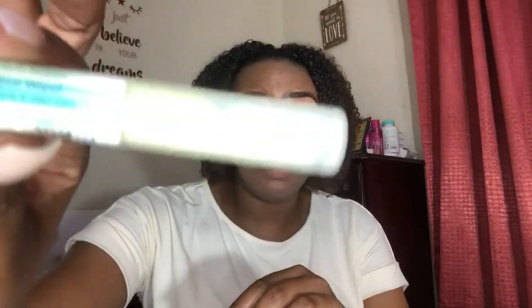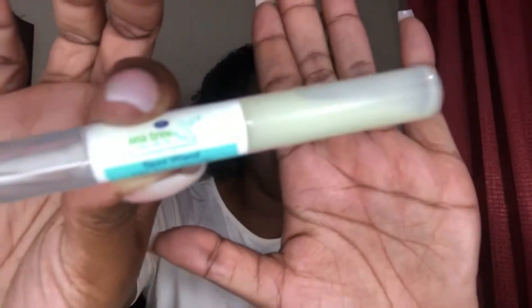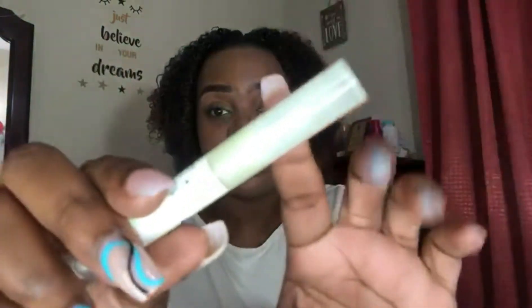The first thing I want to talk about is this Tea Tree and Witch Hazel Spot Wand. This was actually gifted to me by my sister and it is absolutely amazing. It has two ends — the clear side is for daytime use, and the other side is only to be used at night.